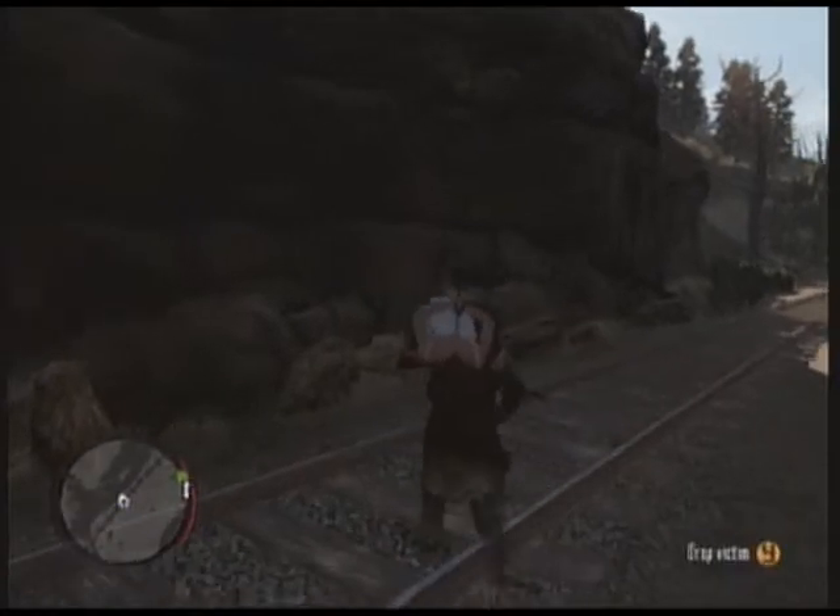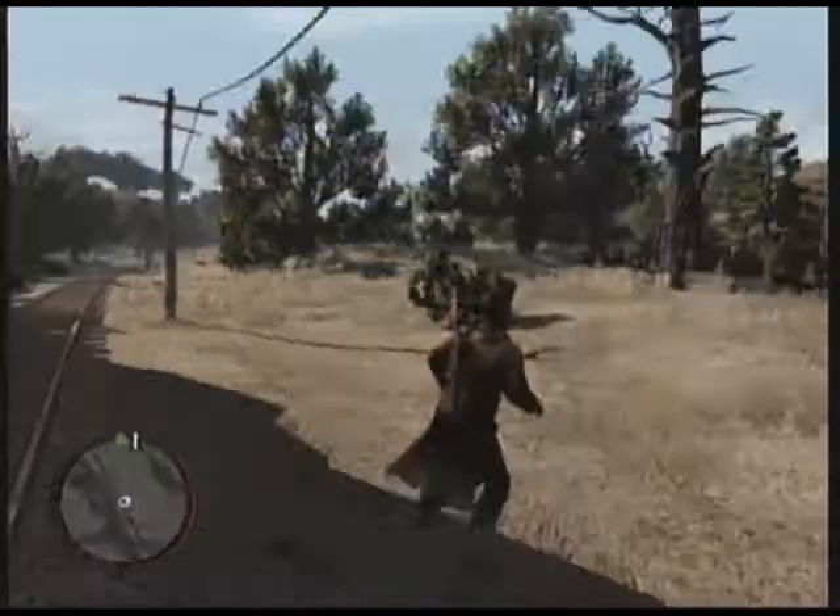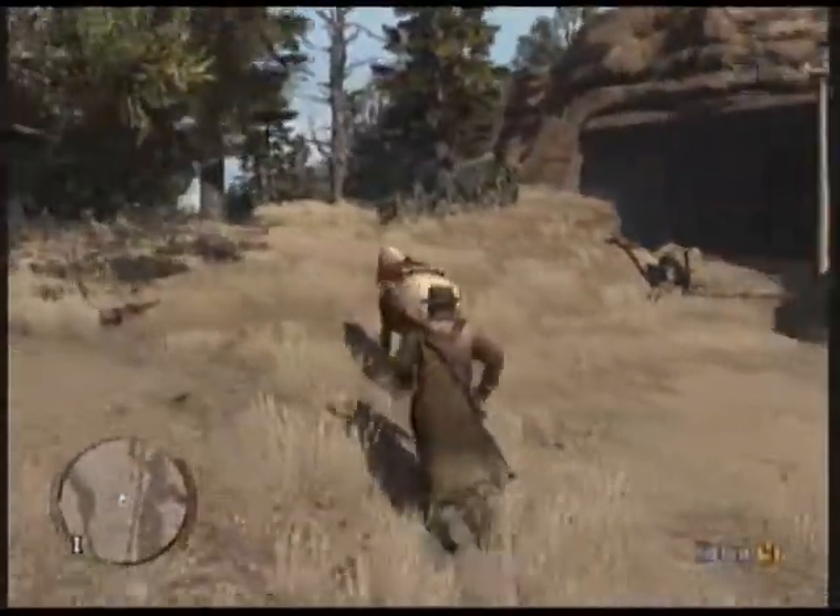Today we're going to be showing you how to get three achievements in Red Dead Redemption. One of them is Dastardly, which requires you to hogtie a woman, place her down on a railroad track, and watch her die by train. This ought to be fun.